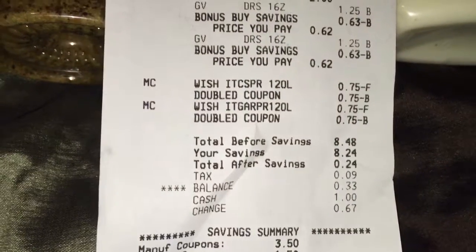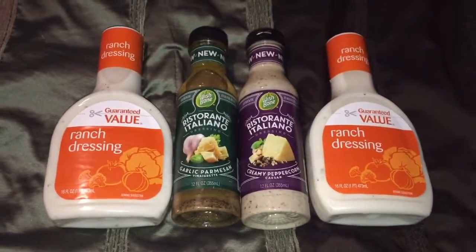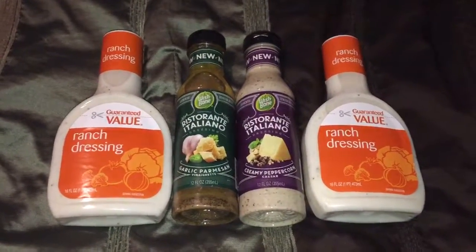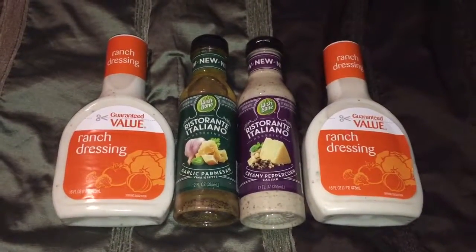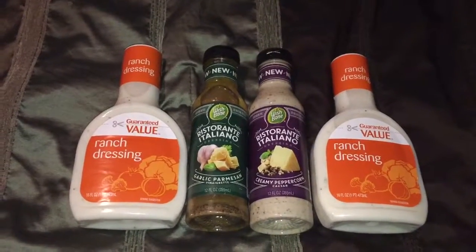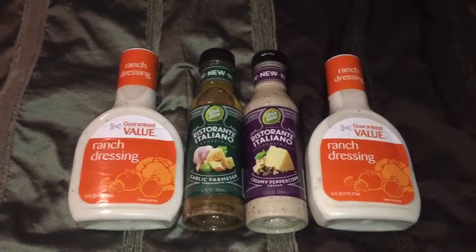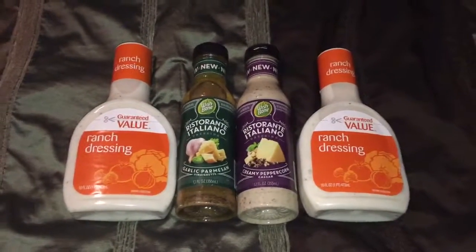I paid thirty-three cents for all four items. Make sure to take advantage of your free Wishbone salad dressing, and you can always check their website for more coupons or any offers. That will be all — I'll see you guys in my next video, thank you for watching, bye!